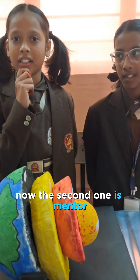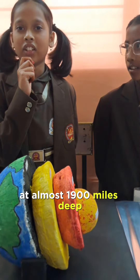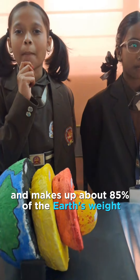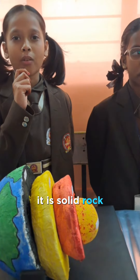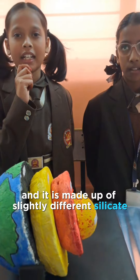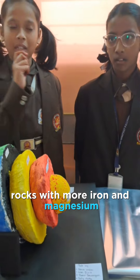Now the second one is mantle. The mantle is thicker than the crust at almost 1900 miles deep and makes up about 85% of the earth's weight. It is solid rock but not completely hard, and it is made up of slightly different silicate rocks with more iron and magnesium.